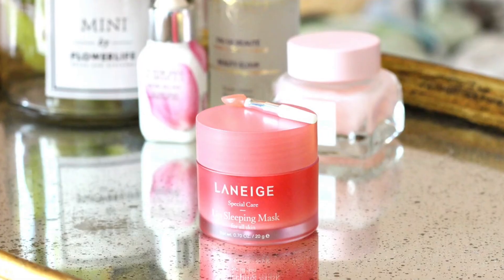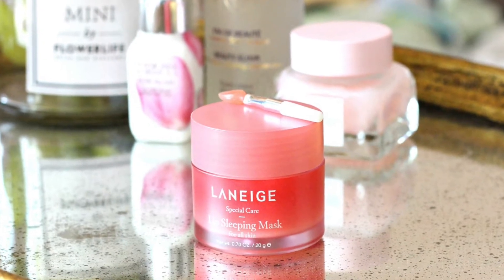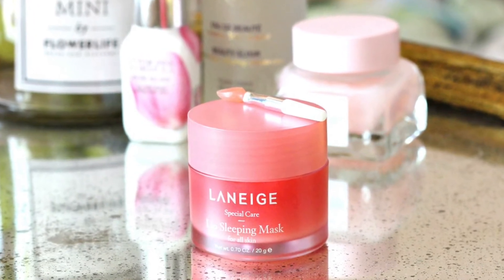I've been looking for a good product for a couple of months now, and I've seen this all over the internet and all over Instagram. I wasn't sure whether it's all about the packaging or the product, so I wanted to give it a try. What I'm talking about is the Laneige Lip Sleeping Mask — this is what it looks like. It comes in a jar of 20 grams.